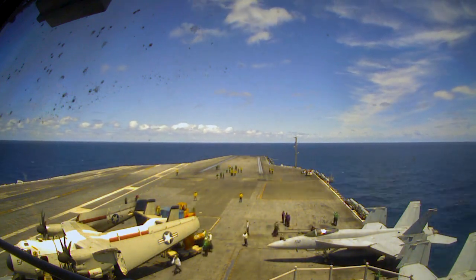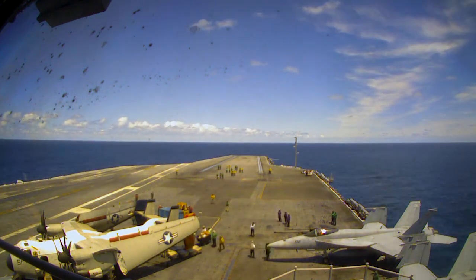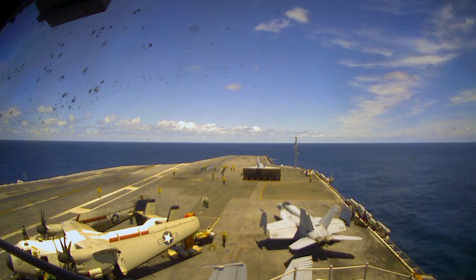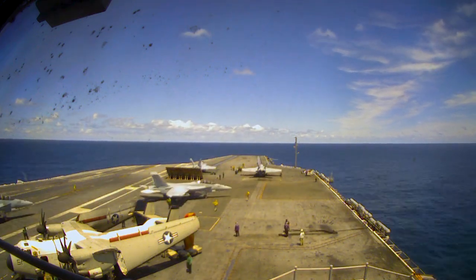Green is for ground support and maintenance — they help with the landing gear and the catapult. Red is for people dealing with weapons like bombs and missiles, but they also help in case of emergencies and crashes. Blue shirts are plane handlers, but also drive around any other equipment like tractors or forklifts.